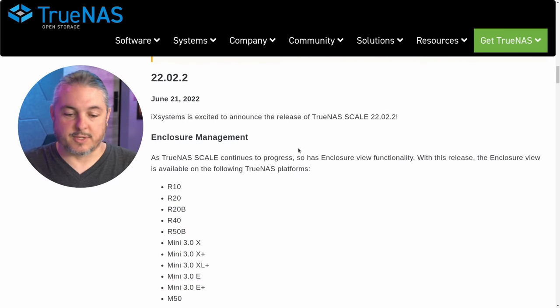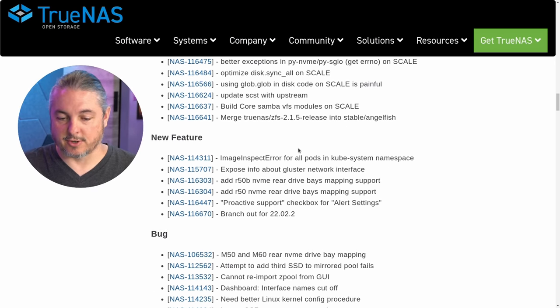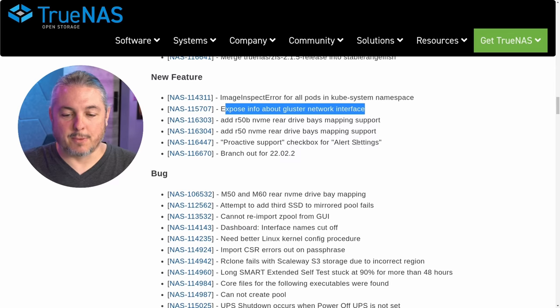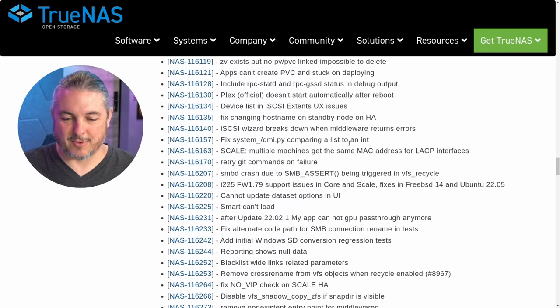Here are the release notes and they have all the enclosures listed, with lots of little improvements and some new features. Expose info about cluster network interfaces — I'm going to talk a little bit about that because this is the more common question. And of course here's a list of the current bugs, which there are actually quite a few — a whole lot of bugs still in the system.